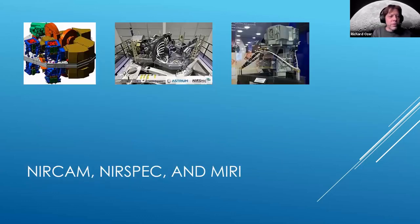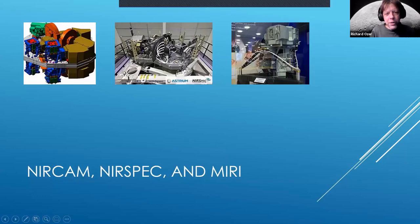Here are some views of the instruments — at least three of the four: NIRCam, NIRSpec, and MIRI. The first is an animation, the last an actual photograph, as is the middle one. Those white cables are likely fiber optic cables used for the spectrograph.